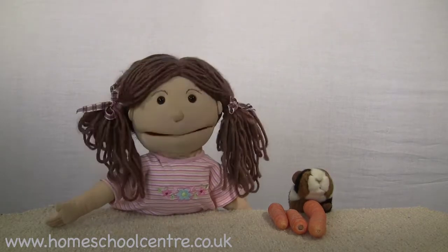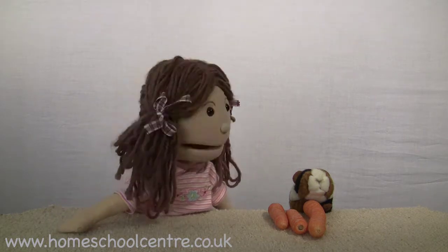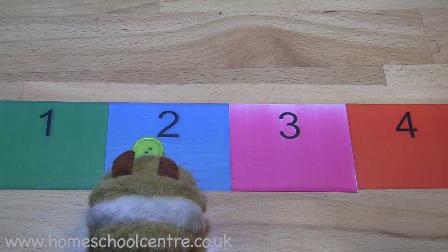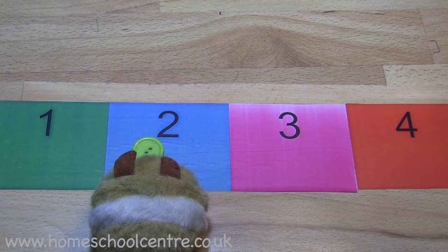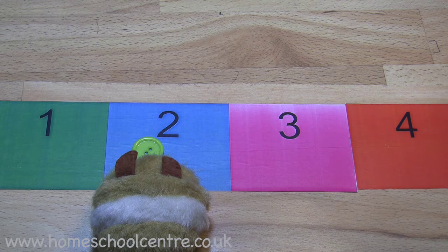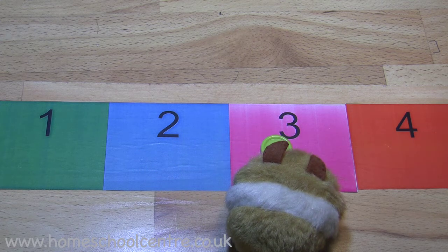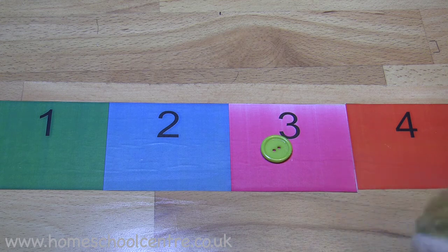So if you'd like to go and get your number line, put your counter on number two — so that was what we started with, two carrots. Move it along one place, one extra carrot. And where are you now? Yes, you're on number three. That's two plus one equals three.